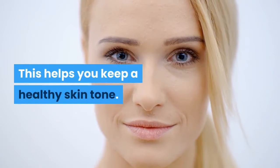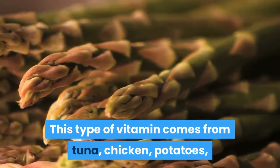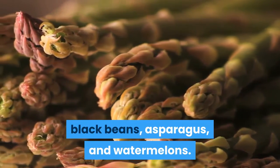Vitamin B. This helps you keep a healthy skin tone. This type of vitamin comes from tuna, chicken, potatoes, black beans, asparagus, and watermelons.